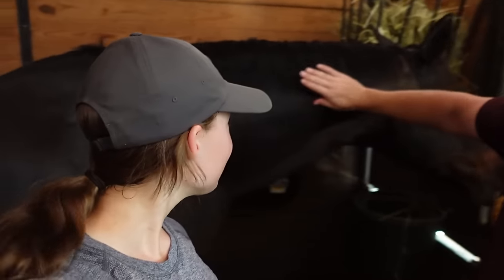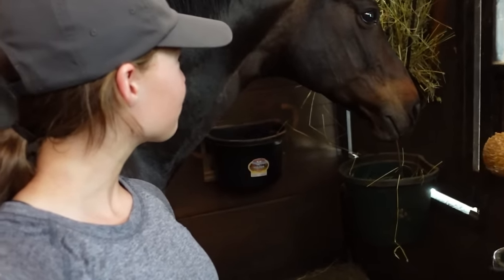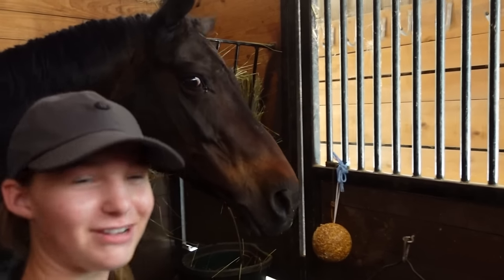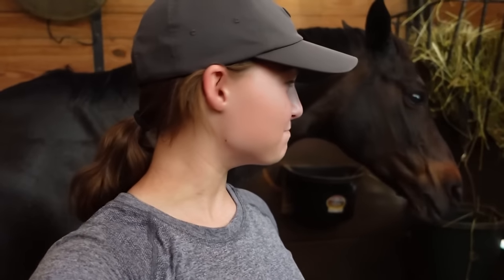She seems to enjoy it. Mission accomplished. We had so much fun today — I hope you guys had fun watching it. She is such a special little horse and I hope she knows that, because she is. Her ears pricked at that — she's special and she knows it. Thank you guys so much for watching this video. I hope you had as much fun watching it as we did making it. We will see you guys in the next video. Bye!